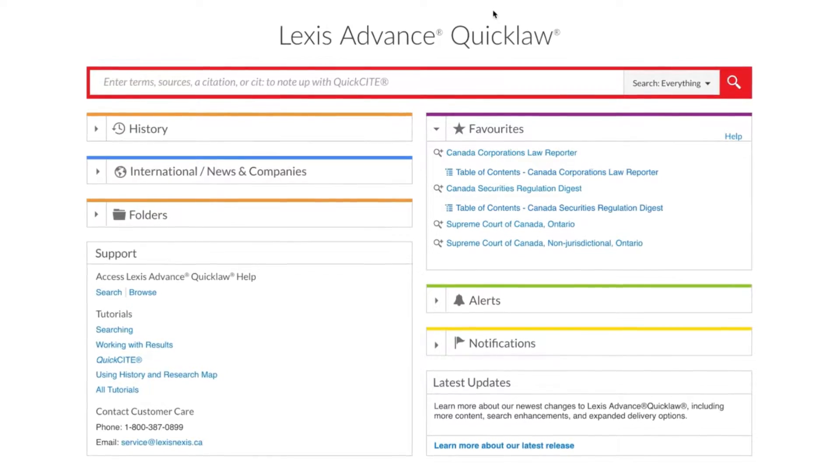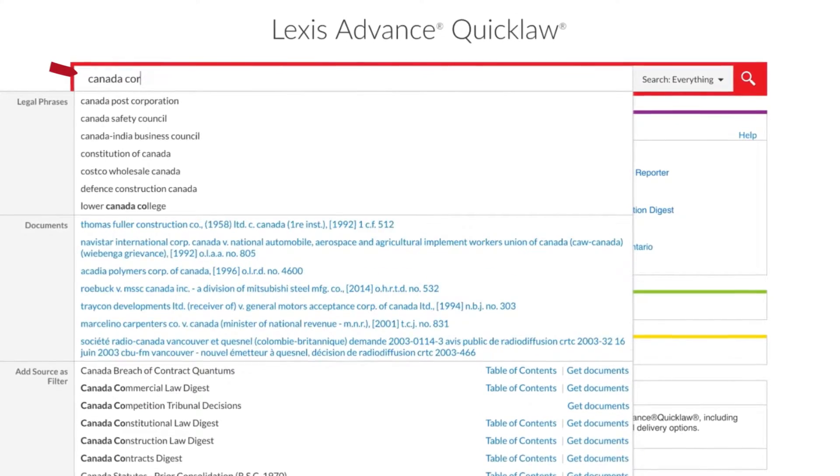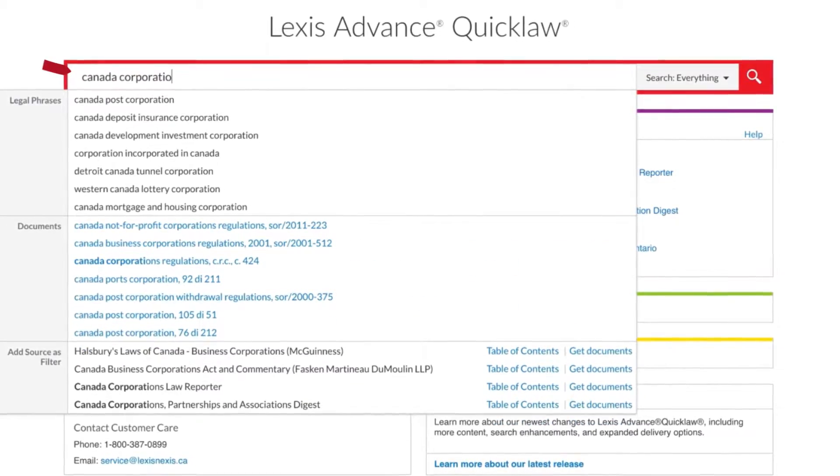To locate a desired source, simply type its name into the big red search box. Lexis Advance QuickLaw will immediately begin suggesting source matches.